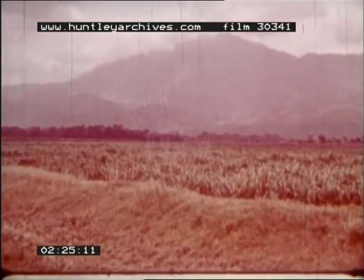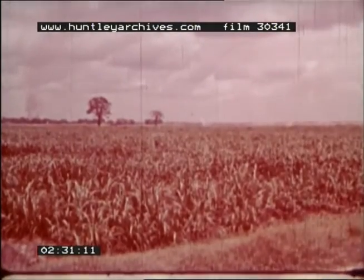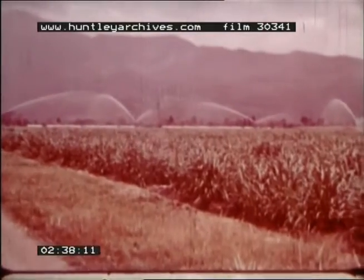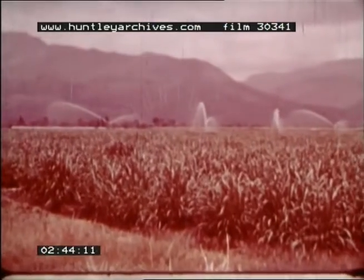Apart from rice, sugar cane has the highest water requirement of any crop. An average rainfall of 70 to 100 inches is required, but there are few places in Tanzania where this occurs, so it is necessary to supplement it with overhead irrigation. With water pumped from the nearby river, the plantation is almost independent of natural rainfall.